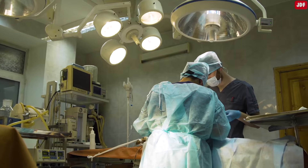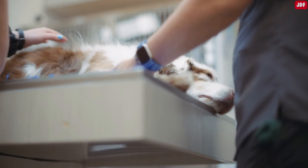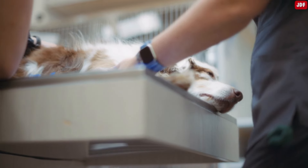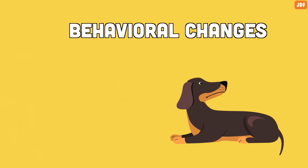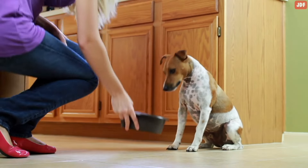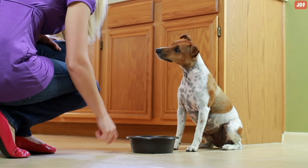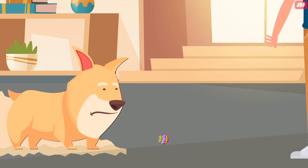Now that we've talked about bloat — the mother of all emergencies — let's talk about some other potentially serious signs that a dog needs help and must be rushed to the vet immediately. Number 9: Behavioral Changes. Dogs are creatures of habit and are usually pretty consistent with their behavior, so if they develop any new habits or seem to be behaving differently, it should cause you to raise an eyebrow.